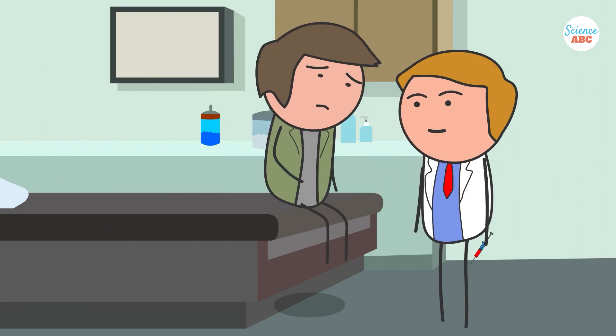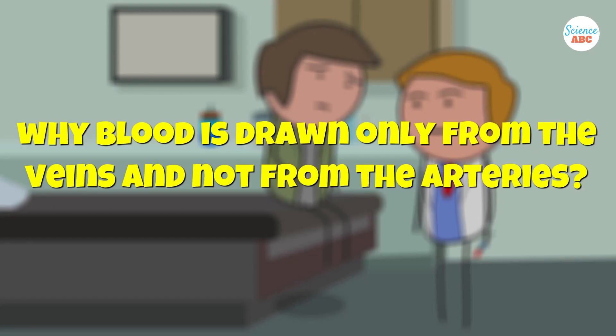But have you ever wondered about the process? Particularly, why blood is drawn only from the veins and not from the arteries.